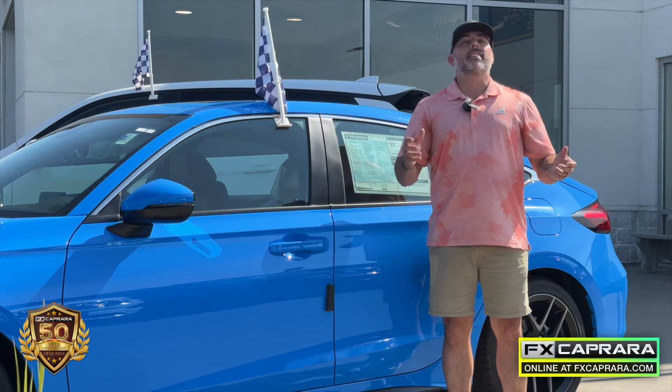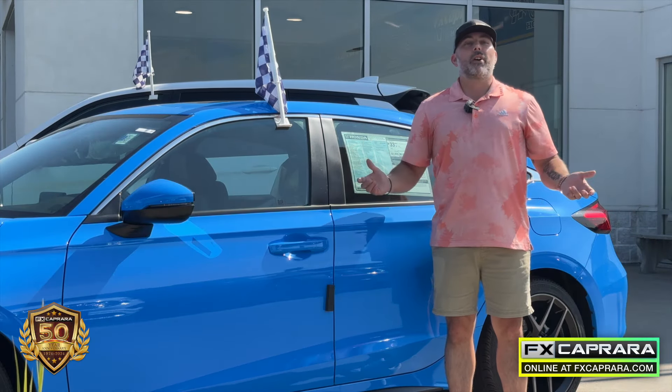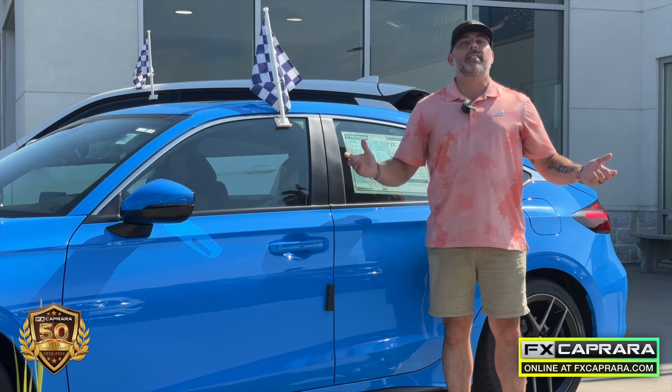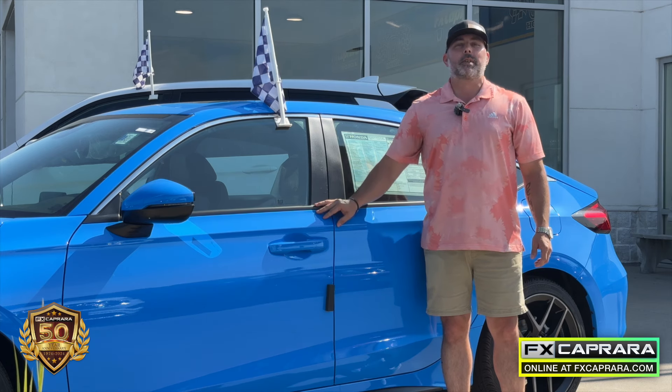It's September — it's an exciting time of the year. The NFL season is back, basketball is around the corner, and those fall sports are in action. We're geared up with some of the best buys in the automobile industry, just waiting for you right here at the Action Store, FX Caprera Honda.